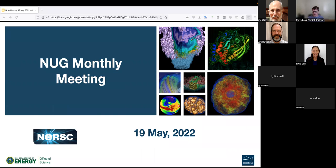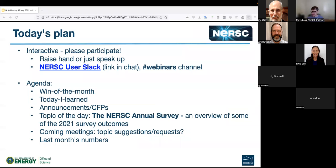Let's make a start. We have a relatively small group today, so it's going to be quite discussion-oriented. Welcome to the May NUG Monthly Meeting. First heads up: we are recording the session. The recording will be posted on the website along with the slides soon afterwards. If you prefer not to be recorded, please turn off video. We also have a Slack channel for additional chat and conversation.